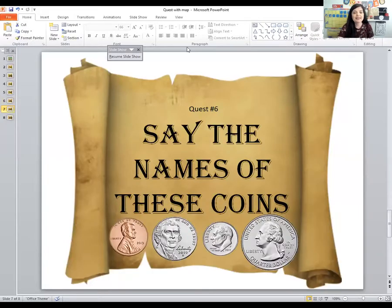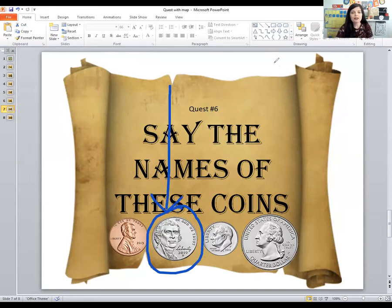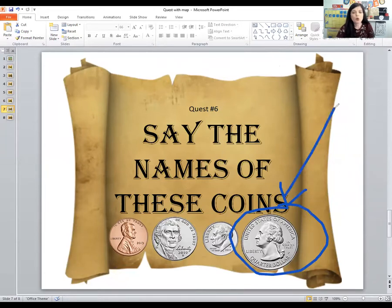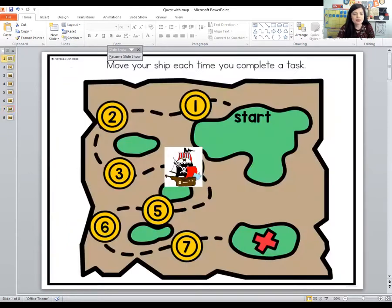This quest says we need to say the names of these coins. What coin is this? It's a penny. What's the name of this coin? It's a nickel. Do you know what this coin is? It's a dime. And what's this coin? That's a quarter. Let's say them one more time: penny, nickel, dime, and quarter. Good work! Let's move our pirate ship to the next spot on the map — you've collected another coin.